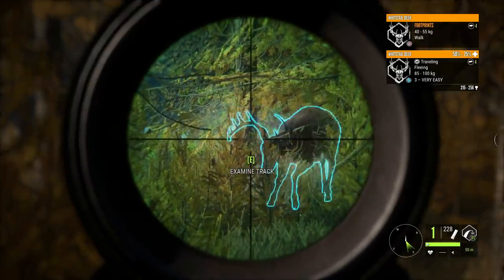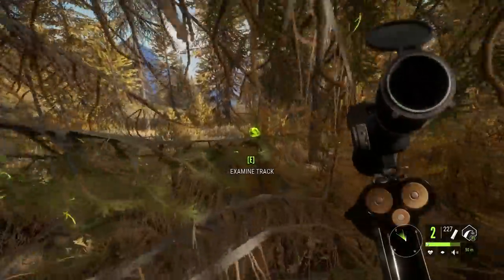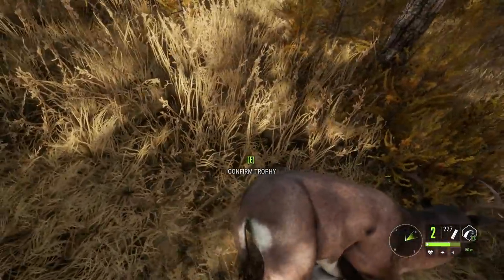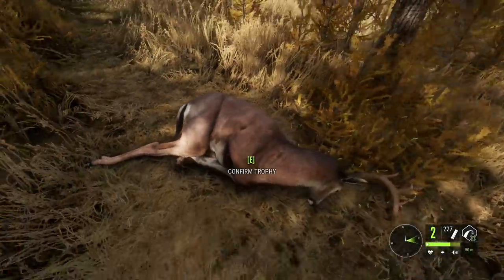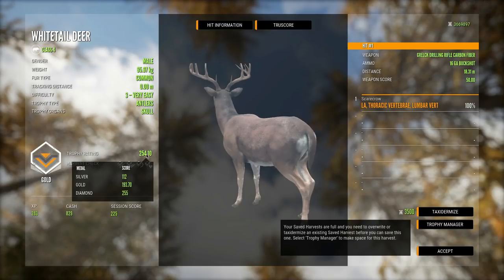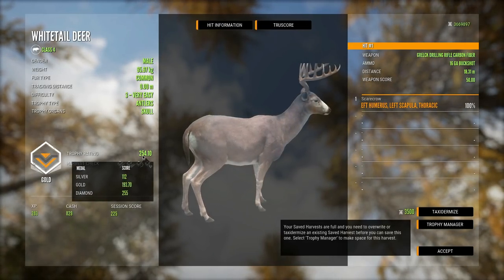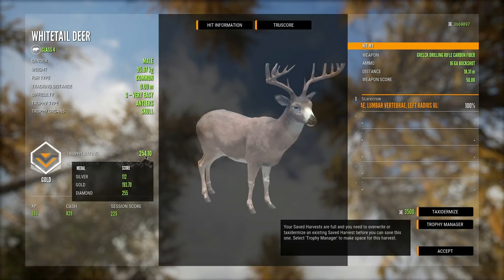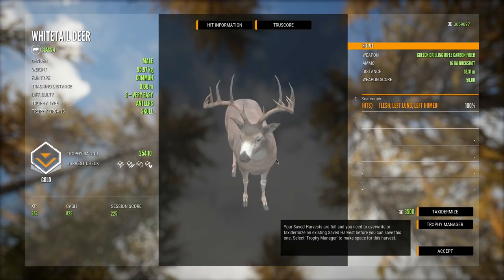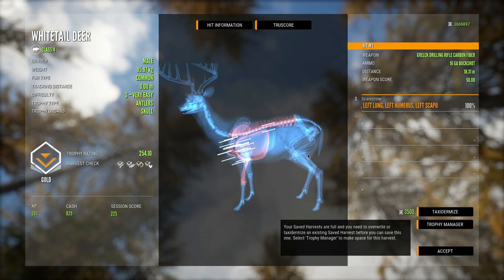There he is — oh my gosh we got him! And we got hit by him. That could not have gone more perfect — what a perfect way to get a buck down with the 16 gauge shells out of the drilling rifle. Please let this be a diamond. If this is a diamond, this is officially the most insane whitetail herd we've ever come across. It's a gold by just a little bit — that is so unfortunate. 254.10 — it trolled us by just a little bit. Well, I knew it was too good to be true. But it was very close. On the bright side, 16 gauge buckshot did the trick.